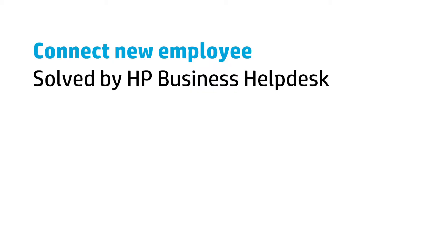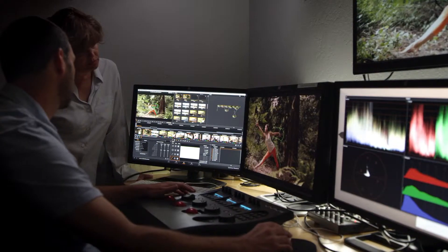How do you set up a new employee? How do you get them onto the network and talking to the printers? It's made a lot more sense for us to outsource our IT functionality.